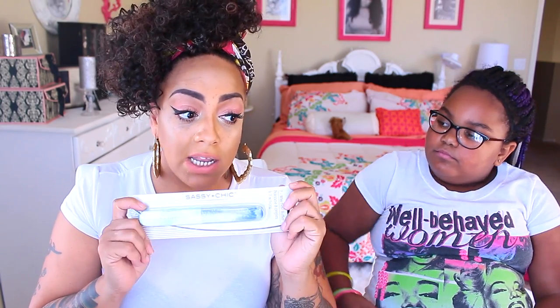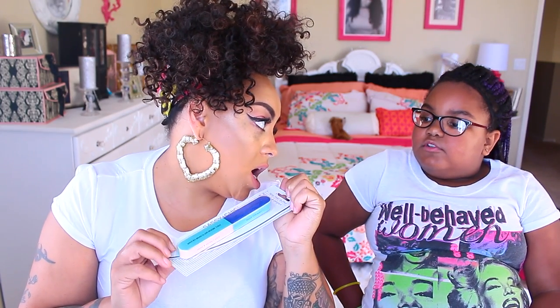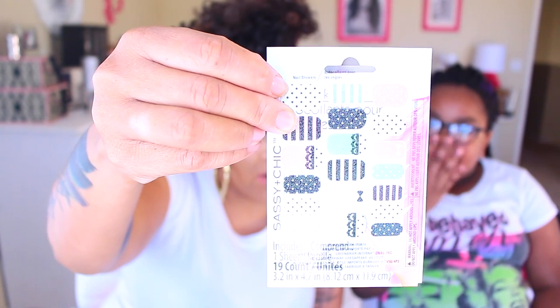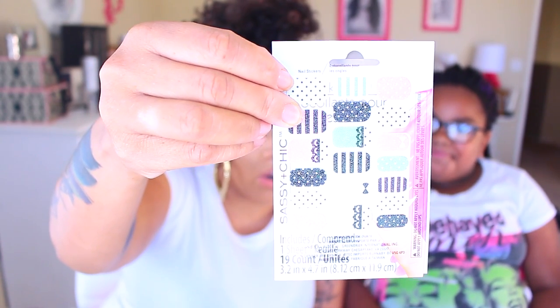I did get an emery board — this is a 7-way nail buffer by Sassy Chic, which is the nail company. I did get one nail sticker, and this is also by Sassy Chic. It's pretty, I like those. They are cute, right? We can put those on your nails, girlfriend. So we're going to decorate Mumsy's nails with these — aren't these adorable? These are so adorable.